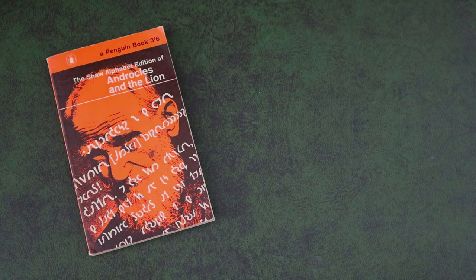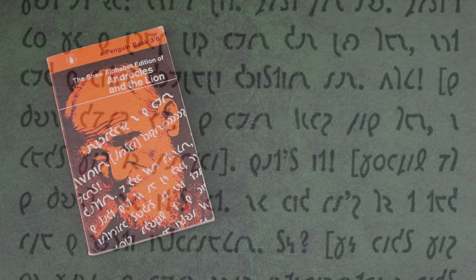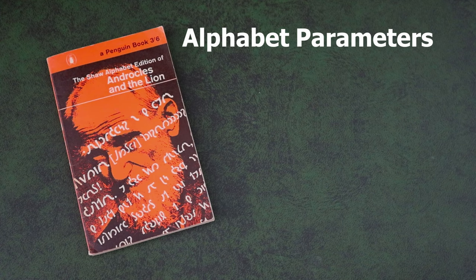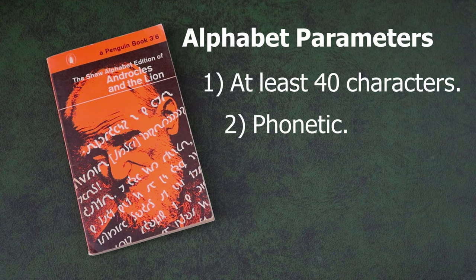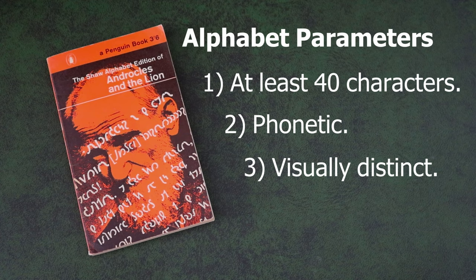On his death, Shaw left behind detailed instructions for the creation of a new phonetic alphabet for the English language — one of the more original bequests in any will of the 20th century. He directed his trustee, Sir James Pitman, to use income from his estate for the creation of a new alphabet within three parameters. First, it had to be at least 40 characters as opposed to the Latin 26. Second, it had to be as phonetic as possible, with each letter corresponding directly to the sound it symbolised. Third, it had to be visually distinct from the Latin alphabet so as not to confuse the two. These are the three parameters that would shape the Shavian alphabet.